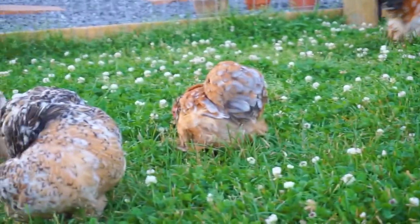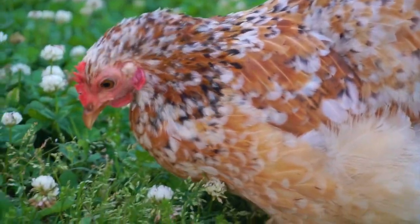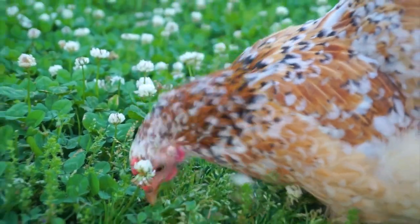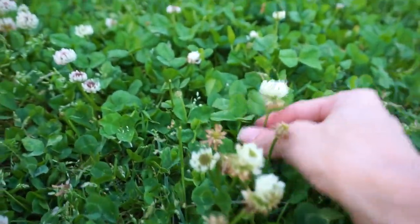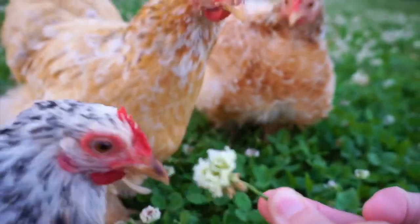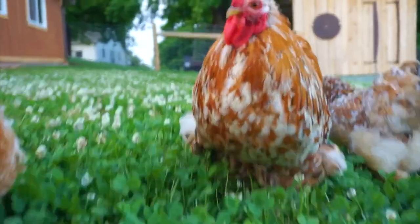It's nice to have a day that's not raining. That rain was kind of getting to me — I needed some sunshine. She's enjoying the clover, and we have a lot of clover here in my yard. Do you want some clover? Do you want some clover, Blueberry? What about you? Pretty girls and boys.